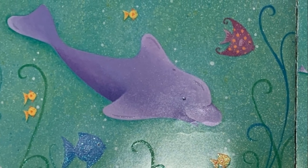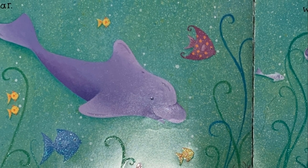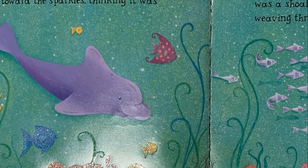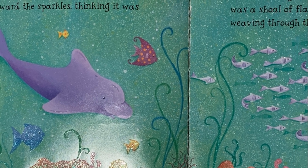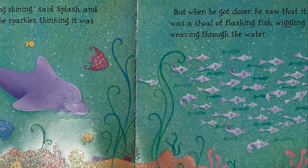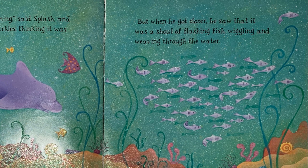"I can see something shining," said Splash, and he swam toward the sparkles, thinking it was the star. But when he got closer, he saw that it was a shoal of flashing fish, wiggling and weaving through the water. Lots of flashing fish here. What color are these fish? That's right, they're purple.